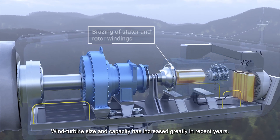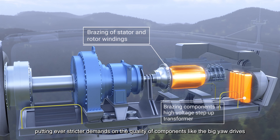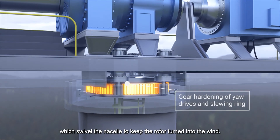Wind turbine size and capacity has increased greatly in recent years, putting even stricter demands on the quality of components like the big yaw drives, which swivel the nacelle to keep the rotor turned into the wind.